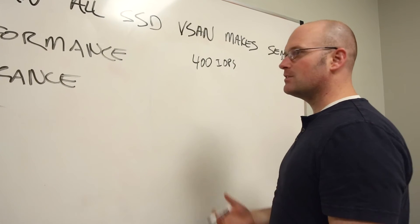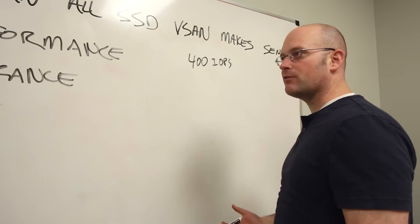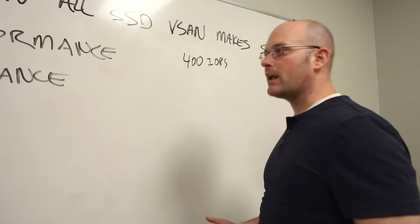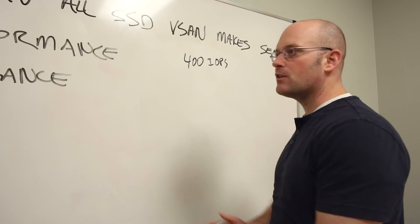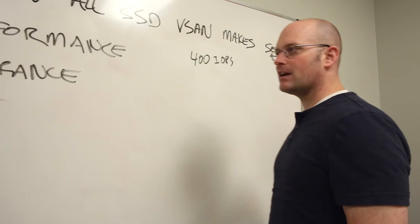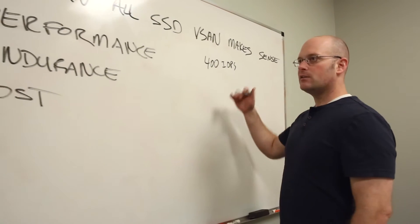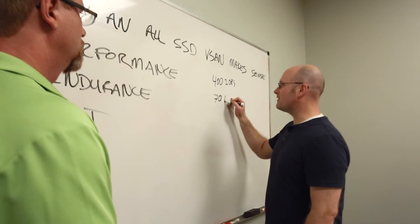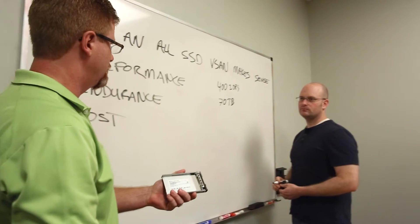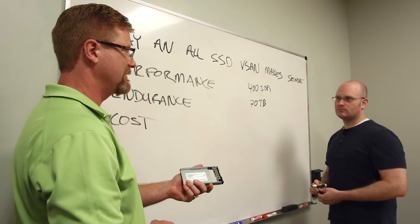If you just do the math — how many seconds do you have during, say, a five-year lifespan? The worst workload for a flash drive is 4k random operations. So if we say a 70-30 read-write ratio, 4k operations, how many seconds in five years times the 400 IOPS — you end up with about 70 terabytes.